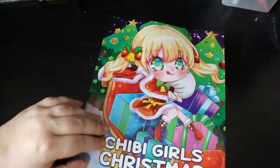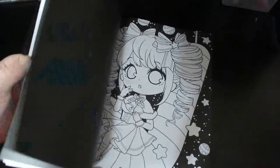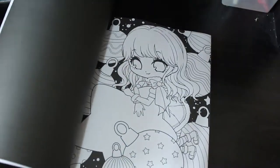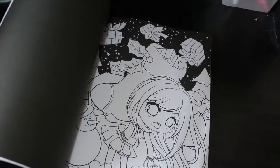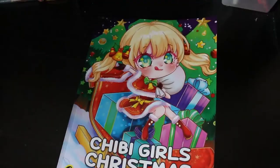I have A Chibi Girls Christmas which is Coco Wyo. This is the only Coco Wyo book I have, and I actually really like it so I'll probably get some more. I like the fact that some of them have got black paint backgrounds and some of them haven't, so you can colour it how you want. You don't have to worry about doing the skies.